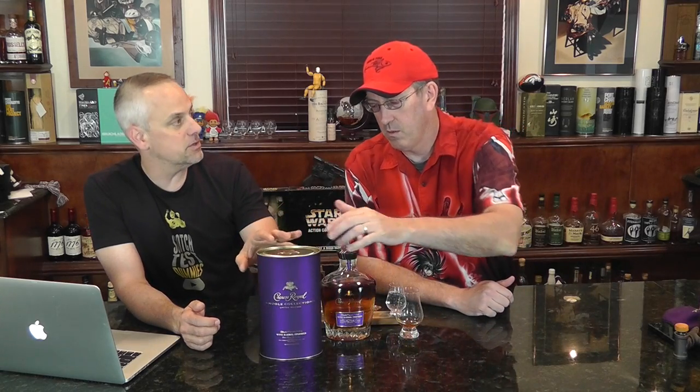This is 40.5 percent — I'm glad they added the 0.5. This is also finished in wine barrel; on the front it just says 'wine barrel finished,' but on the packaging it does say Cabernet Sauvignon barrel.